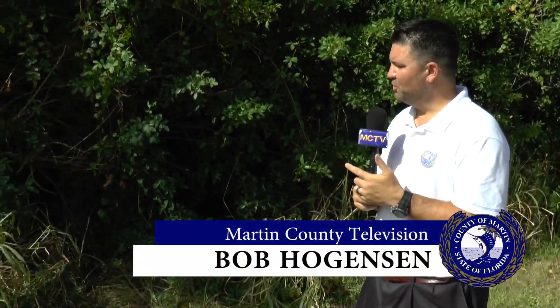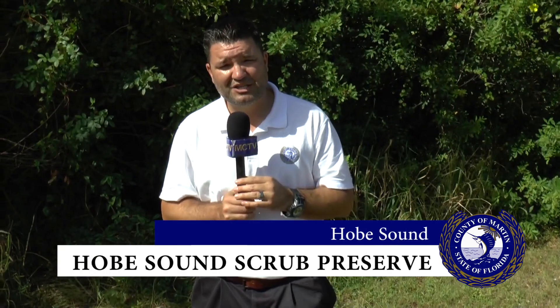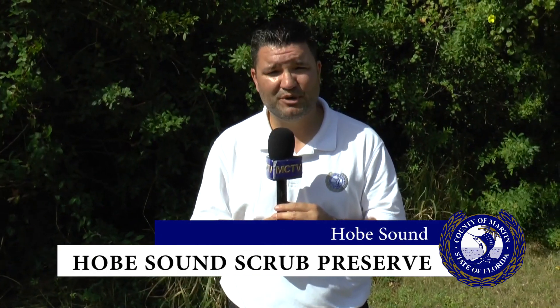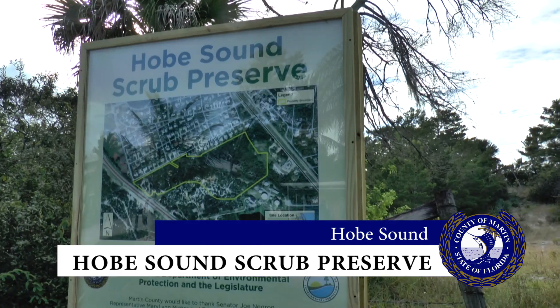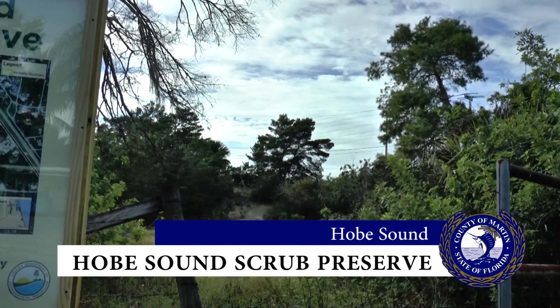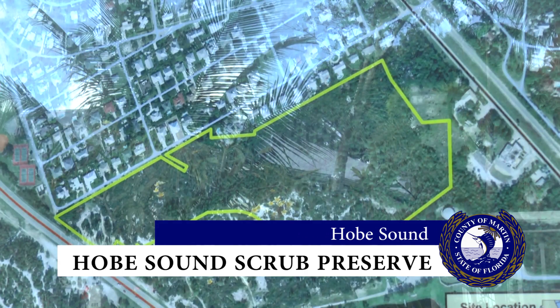The land behind me here in Hobe Sound doesn't look like much from this angle, but it is a biologically significant scrub habitat and it will soon be open to the public. The new Hobe Sound Scrub Preserve is a 27-acre piece of land that sits between Dixie Highway and US1, near the Hobe Sound National Wildlife Refuge.